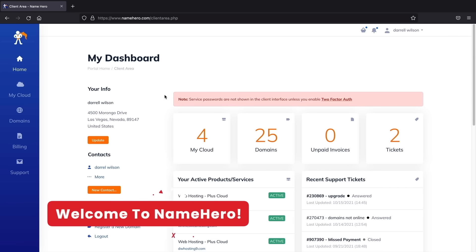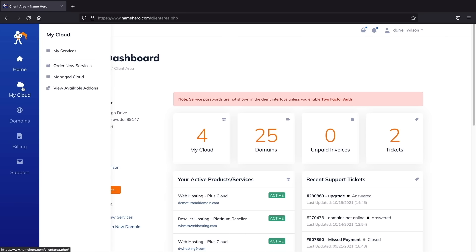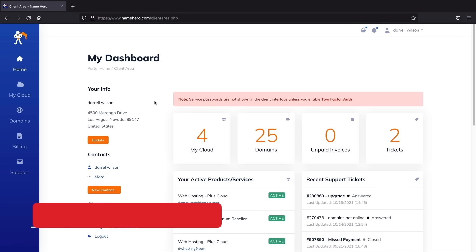Welcome to your new dashboard. As you can see, you can have many different packages and domains. On the left side you can see your hosting packages, current domains, register a new domain, billing — where you can see payments, add funds, or adjust payment methods — and support. If you run into something weird, you can always open a ticket. They're pretty fast, responding in under one hour. Once you're here, let's go ahead and install WordPress onto our new domain.